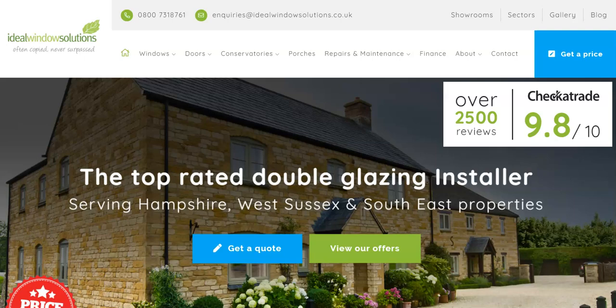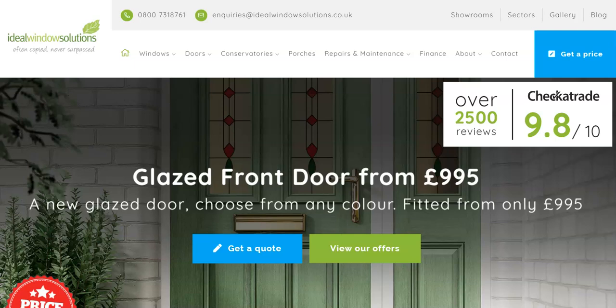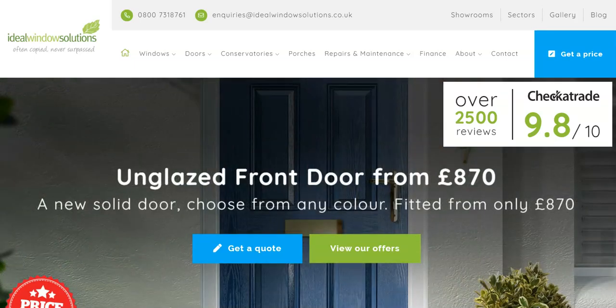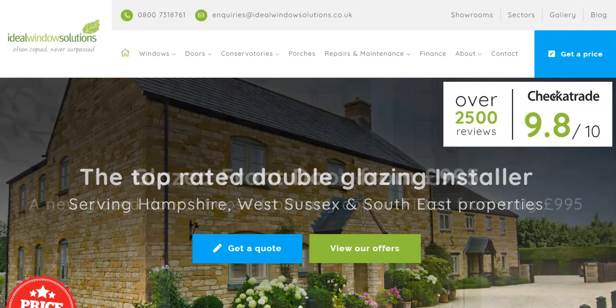We have so much technology available to us today that we can still quote for prices for products that you want without having to call round to your house and put anyone at risk of catching this virus. For example, using smartphones, you can take pictures of your property front and back and send them to us via email or WhatsApp.